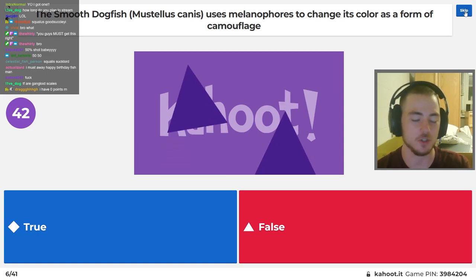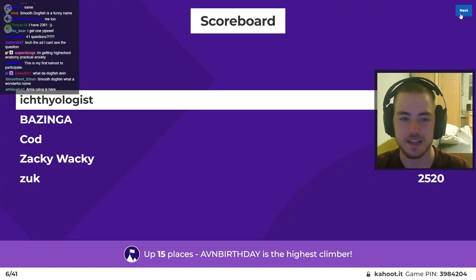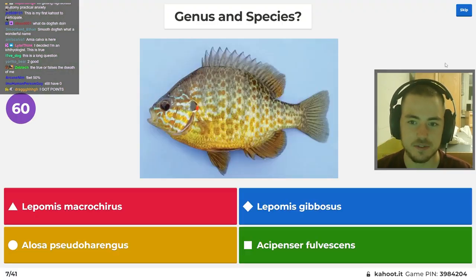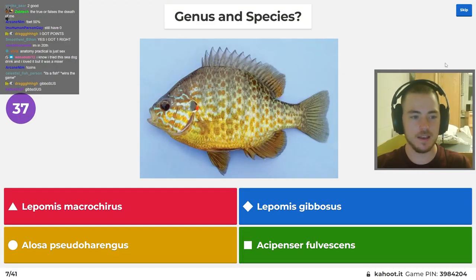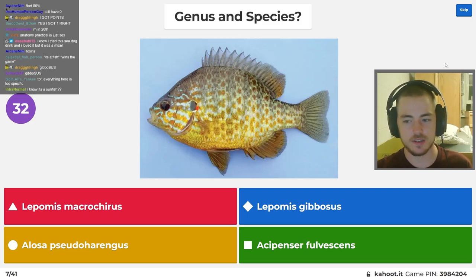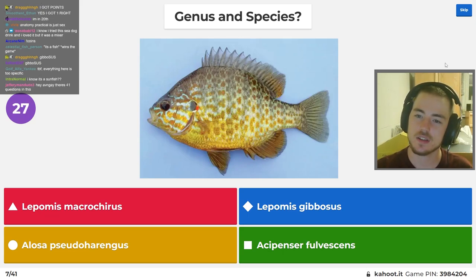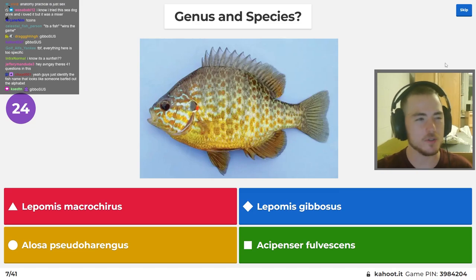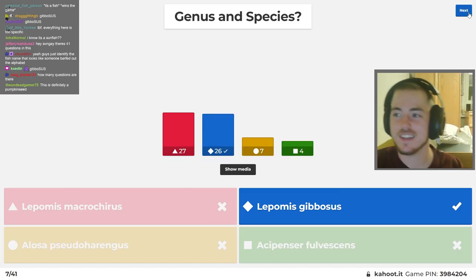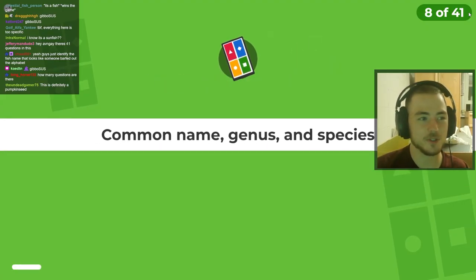Just by pure statistics, you should at least have one. Yeah, that was way too specific to be false. Genus and species — we just have to identify this one. I don't remember sunfish as well as I should, but I think gibosus is pumpkin seed. Wait, have I messed up? This is a pumpkin seed. Gibosus bluegill? Gibosus is pumpkin seed. I forgot which one was which.